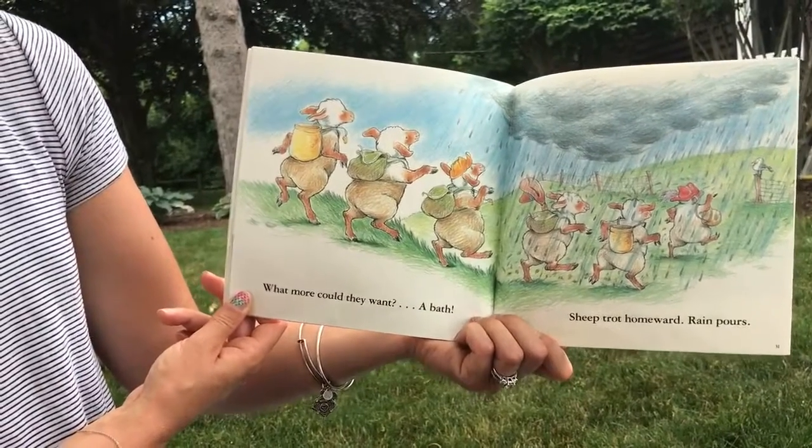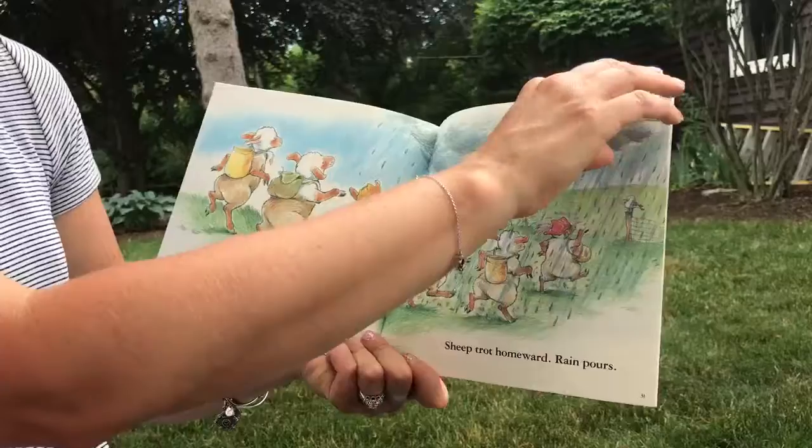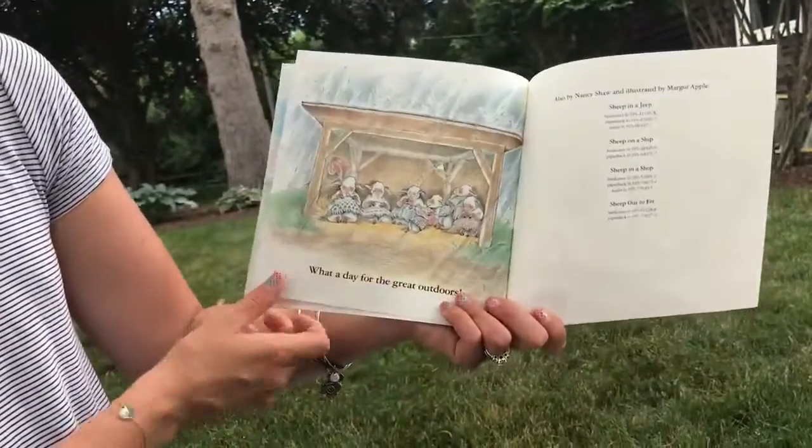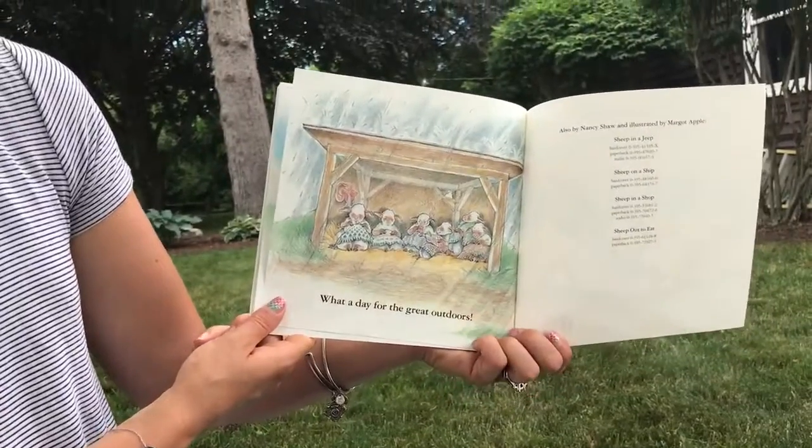Sheep trot home. Rain pours. They won't be cozy without their wool. What a day for the great outdoors.